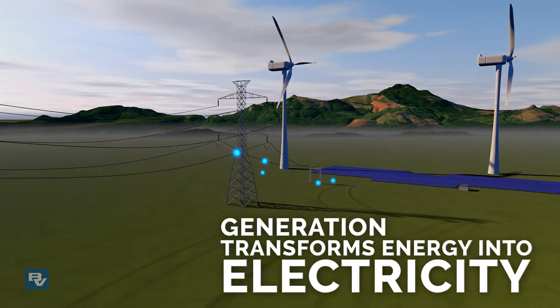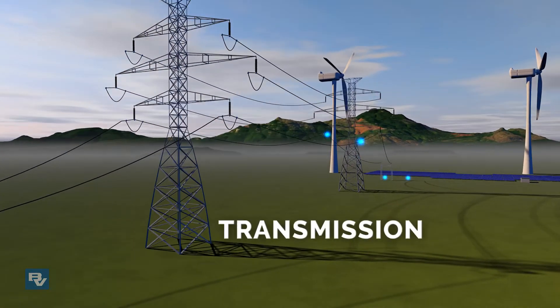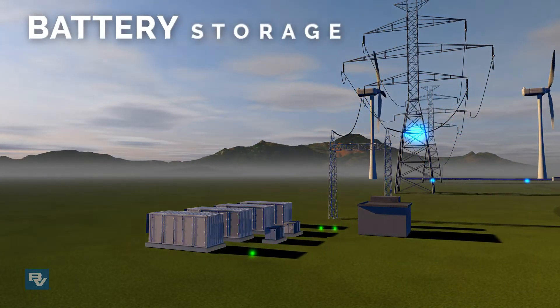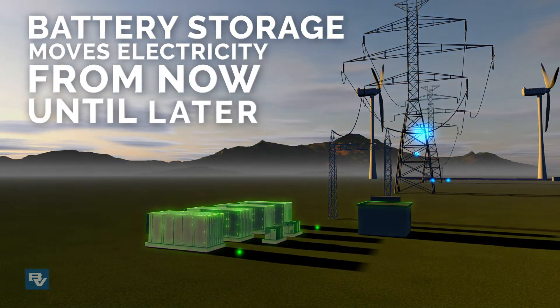Here's how it works. Generation transforms energy into electricity. Transmission moves electricity from here to there. Battery storage moves electricity from now until later.